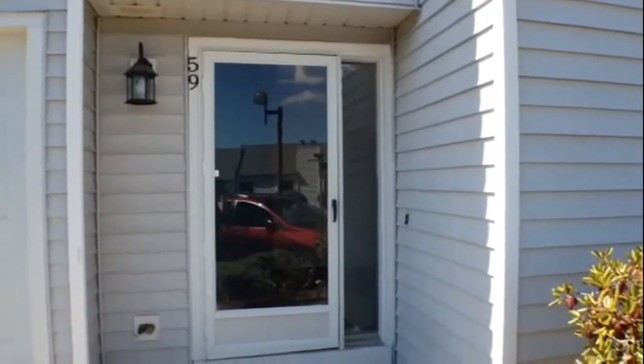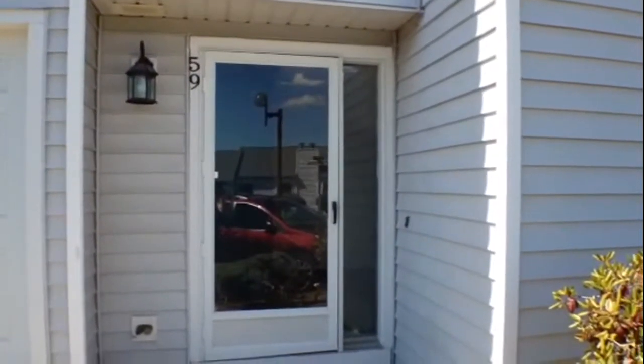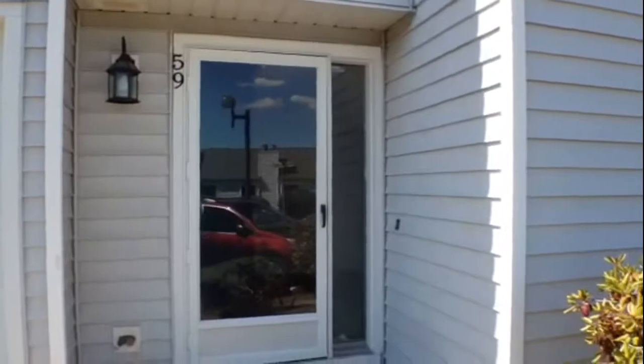Hi, I'm Leah Collin for Robert C. White and Company, and this is a marketing video for 59 Midway Drive in Cromwell.